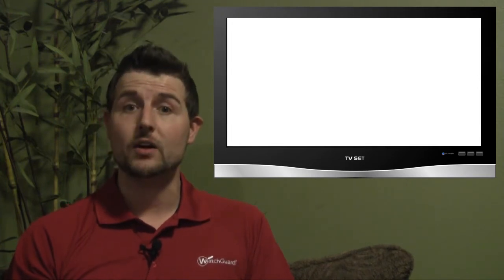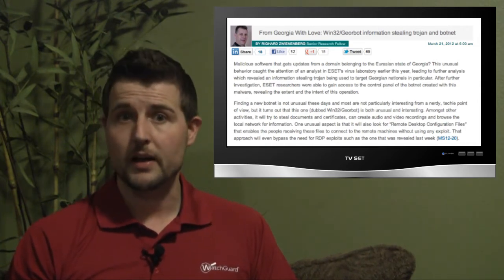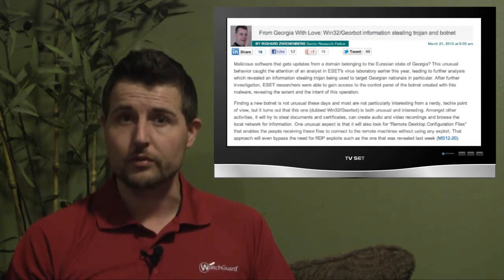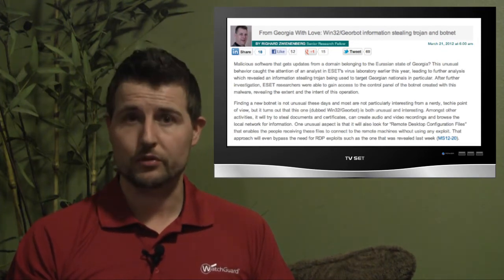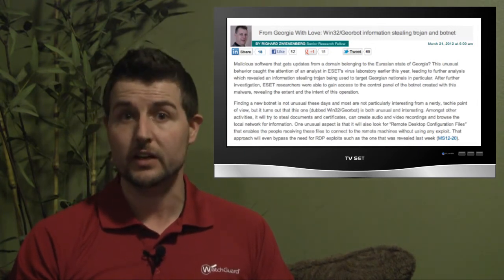Another interesting piece of malware in the news this week was a botnet called JorBot, discovered by antivirus researchers. Some interesting tidbits about this botnet: besides connecting to a normal command and control server, if it couldn't connect to that server, it had a backup control server which was actually a domain on a government website in Georgia — the small Eastern European country.